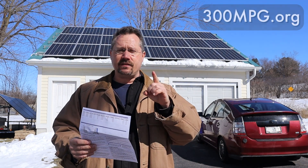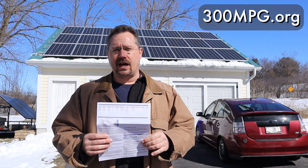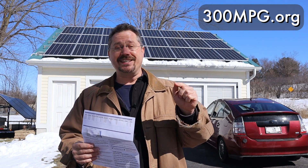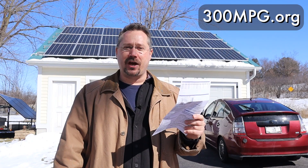As always, check the video description for a link that'll take you over to 300mpg.org, where I have lots of info on the details of my solar system. And until next time, stay charged up.